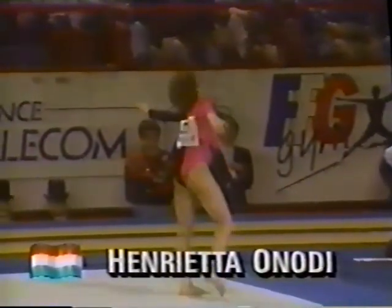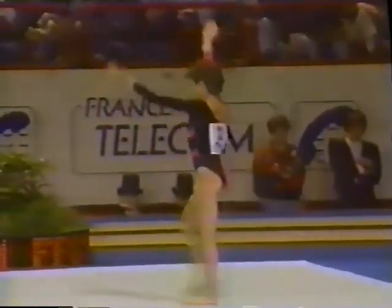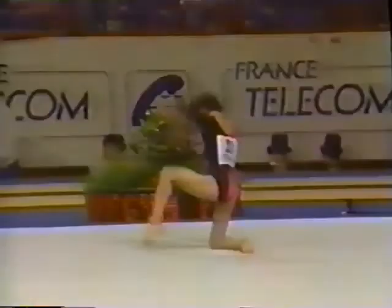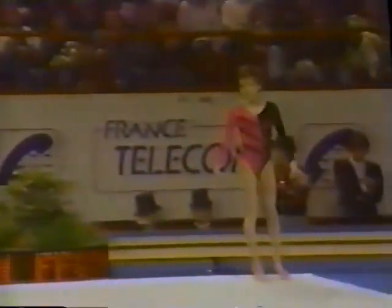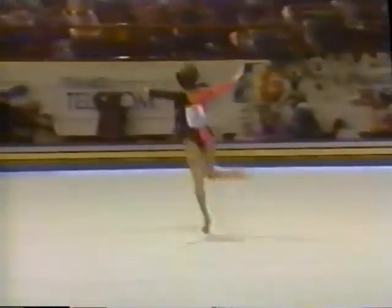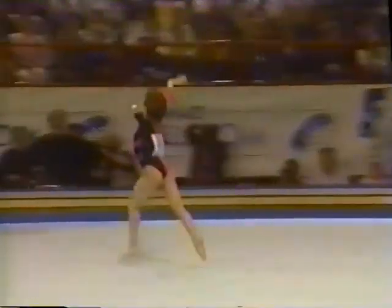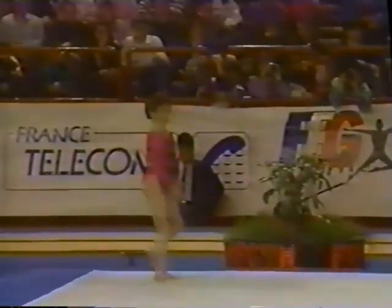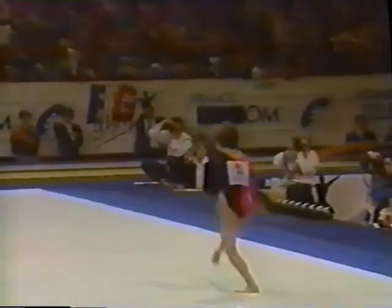That is the score for Henrietta Anodi to beat. Anodi is very similar to Kim Meskel in stature — Henrietta's a very tiny genius and she has some incredible tumbling. In fact, she gets the most difficulty in the competition. There's her opening whip through to a full-in pike out. Nice twisting tumbling pass — three twists, just stuck perfectly.